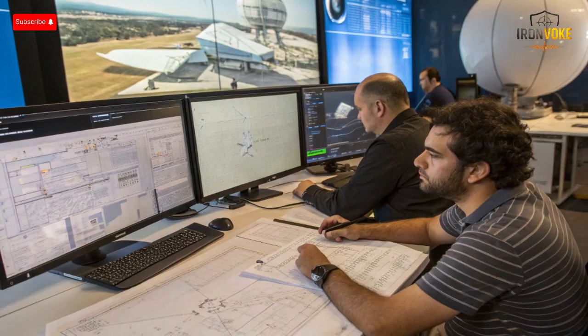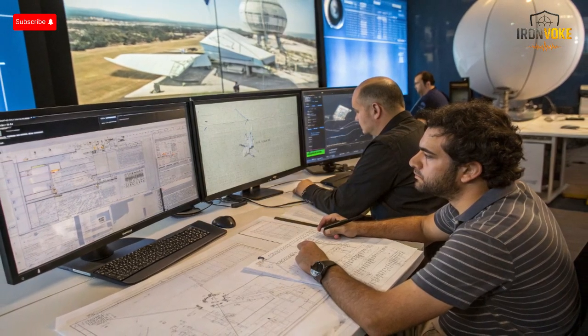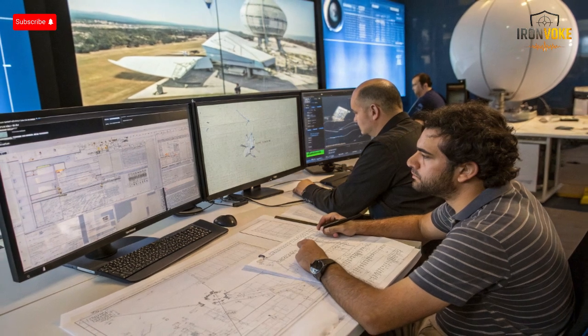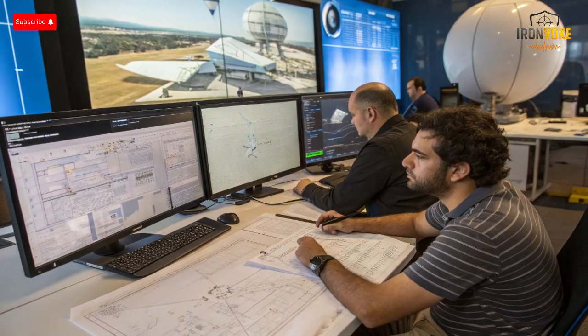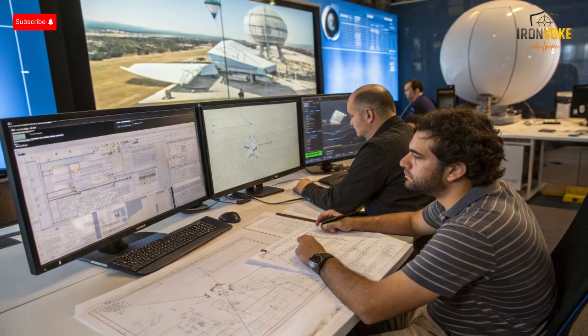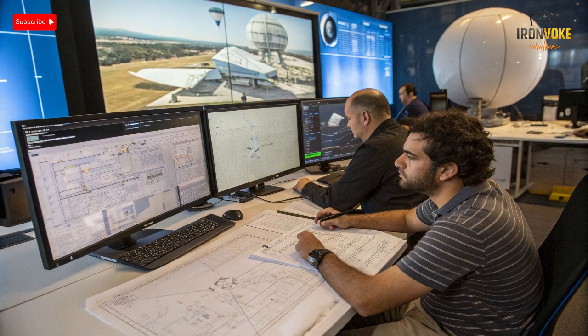The idea was simple yet revolutionary: lift a large radar system above mountains, buildings, and terrain obstacles to gain a clear, unobstructed view of the skies and borders. Development took several years involving intense testing in southern Israel and adjustments to withstand strong winds, weather, and long-duration flight. By 2021, the Sky Dew project entered its final stages of deployment, marking a major milestone in Israel's aerial defense network — a symbol of technological readiness and vigilance.